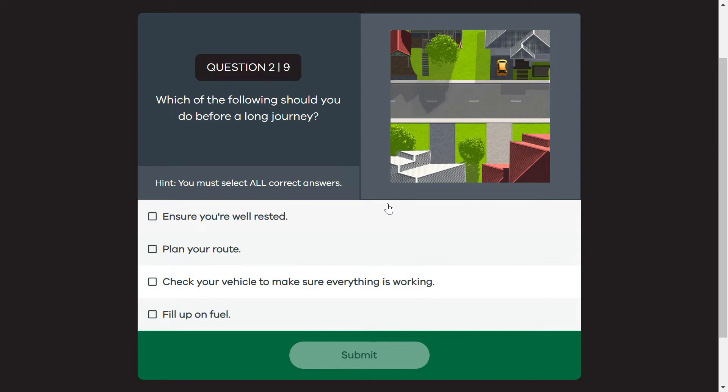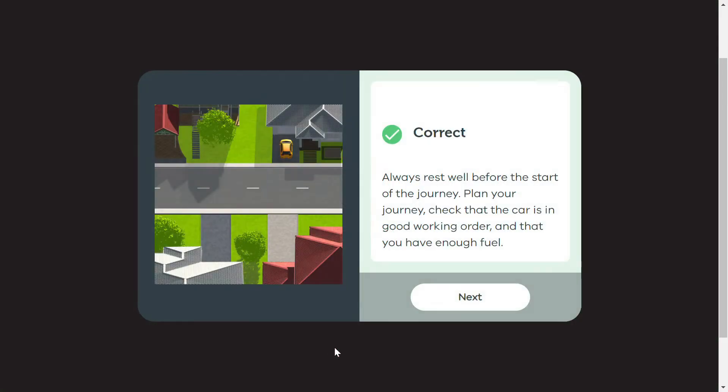Which of the following should you do before a long journey? The first option is to ensure you are well rested. You should plan your route and be able to see your route. You should also ensure the fuel is full. All of this you should check and then plan your journey.